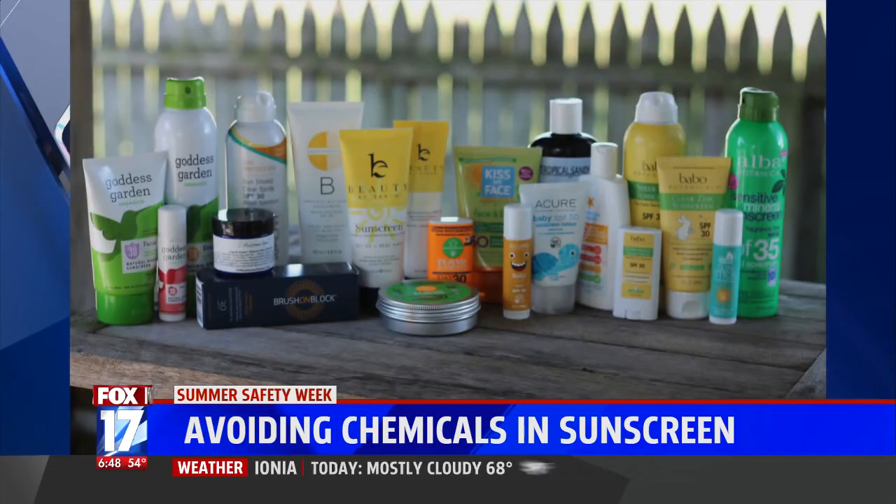There are only two mineral sunscreen actives and that's zinc oxide and titanium dioxide. I tend toward zinc — it has a slightly safer profile, and it's also the only sunscreen ingredient, chemical ones included, that's both UVA and UVB protective, so broad spectrum.